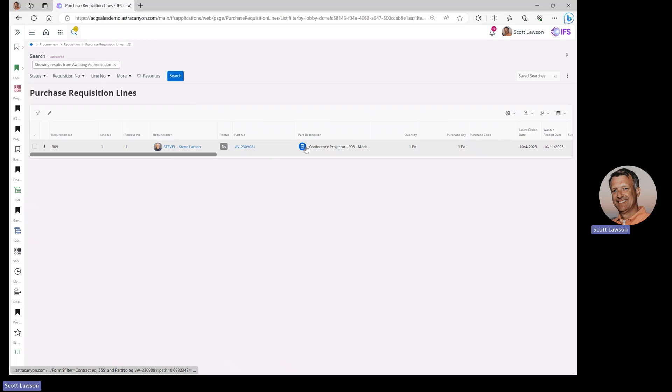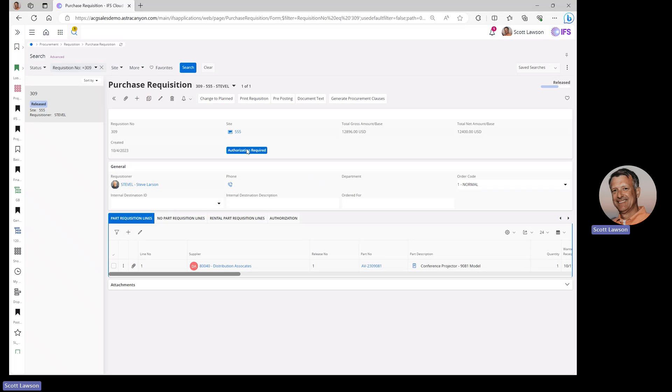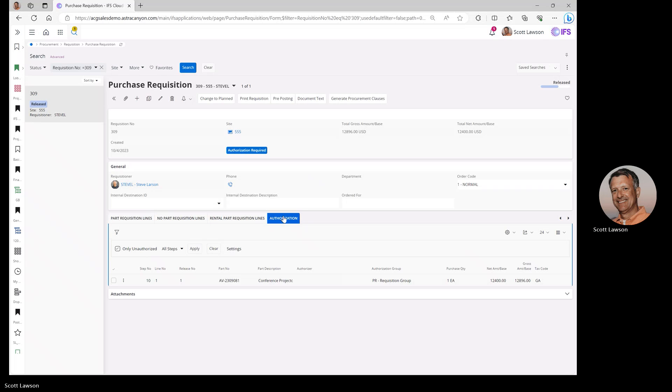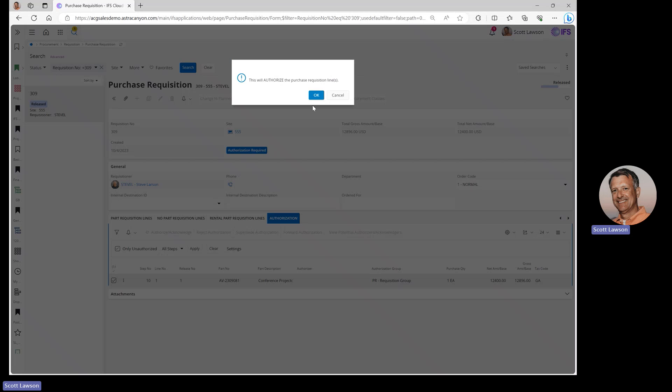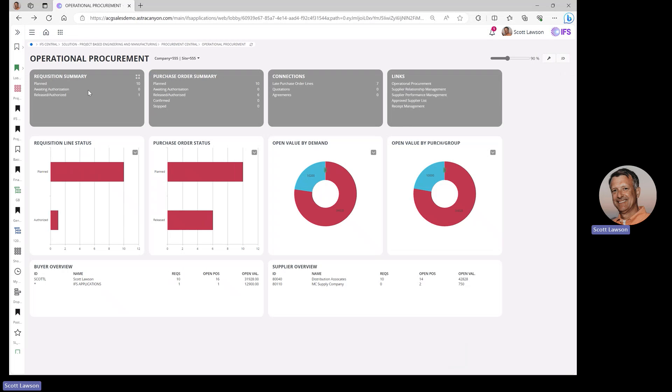I can see that Steve has requisitioned a conference projector 9081 and needs an approval — it went over a threshold that requires one. I can click on that record to look at the details, drill into it, and see what's going on with that requisition. It shows me that an authorization is required. I can review the line, go to the authorization, and actually authorize and acknowledge that purchase requisition request. When I go back to my standard lobby, I can see that my awaiting authorization count is now down to zero — I've released and authorized it. The management-by-exception toolset allows you to focus on anomalies, manage them, and get your work done. Once you've worked all your numbers down to zero, you've completed your tasks for the day.